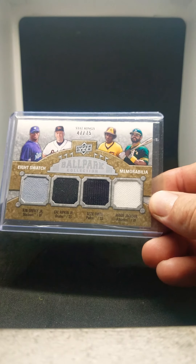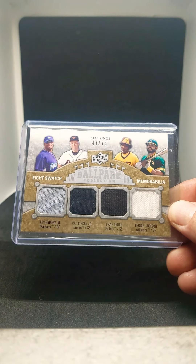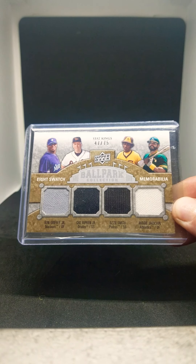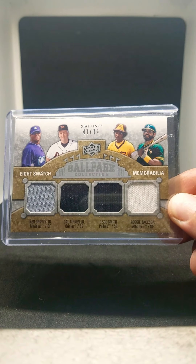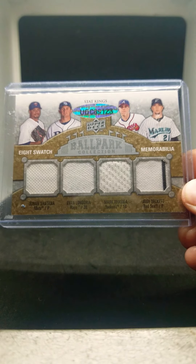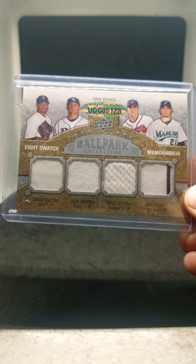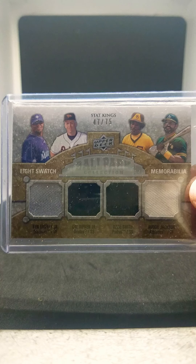Here is a 2008 Ballpark Collection Upper Deck eight-card swatch. This has got Griffey, Ripken, Ozzie Smith, and Reggie Jackson on it. I think Ripken got the good side of this. On the back we got Santana, Longoria, Teixeira, and Beckett. I think it's pretty cool because it has eight different players on it. It's right next to Griffey, right next to Smith and Jackson too, so I think that's a pretty sweet one.